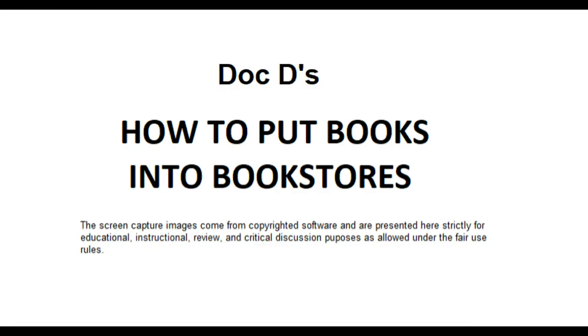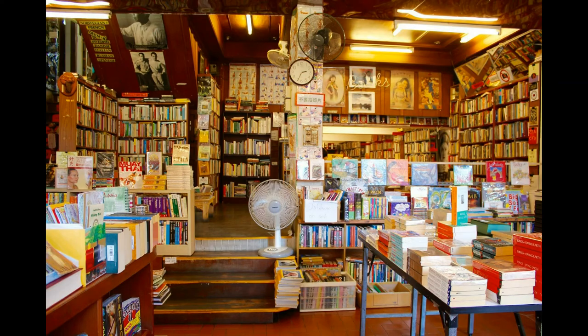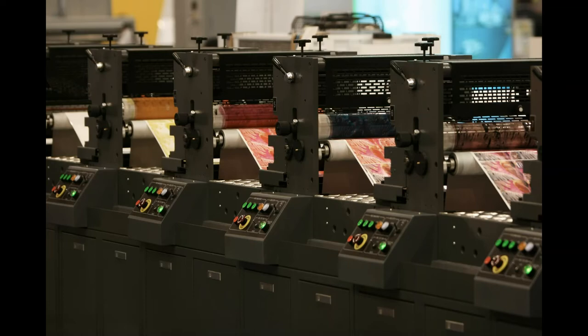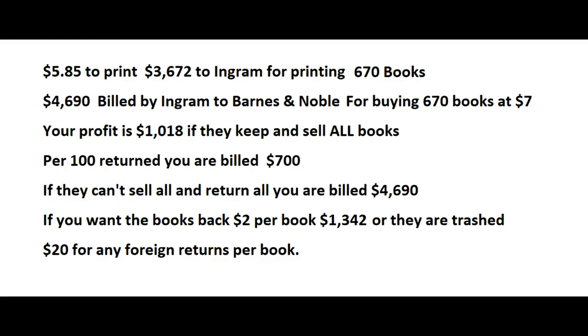If you don't pay that bill, they'll end your account and turn you in for collections, which hurts your credit rating. So the real question is: do you really want to get into putting books in bookstores? Because if Barnes & Noble says they think they can sell your book and want 670 of them, the first thing you face is you have to pay to print those books. If it costs $5.85 to print the book and Barnes & Noble wants one at each of their 670 stores, Ingram is going to bill you $3,672 for printing.